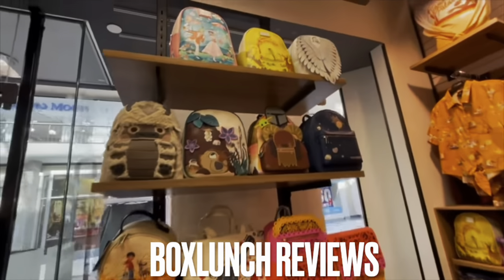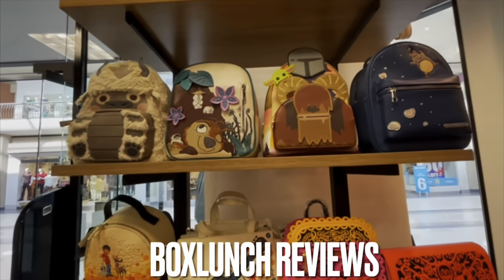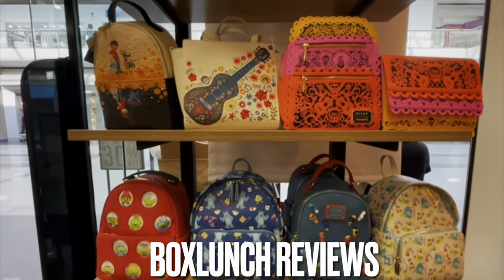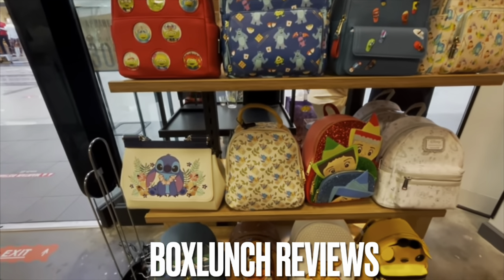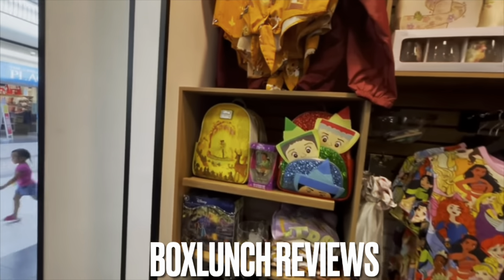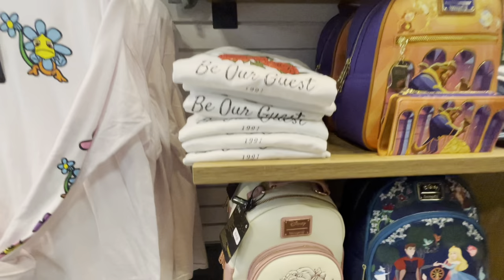Hello, it is Danielle from Mickey's Girls, and welcome to another video of Loungefly reviews from my favorite store, Box Lunch. If you like what you see, please don't forget to subscribe, like, and comment. I'll also be putting links to other review videos in my description box — go to those links and take a look. Alright, let's get started. Coming into this store and looking for new bags is so much fun.